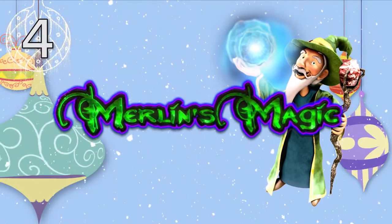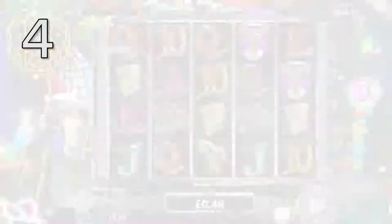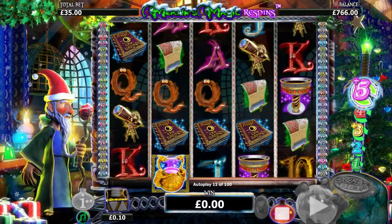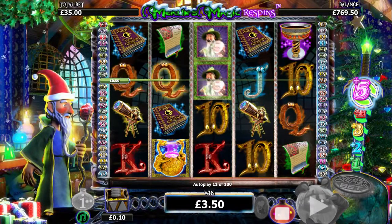Merlin's Magic Christmas Edition at Real Island. Merlin's Magic was one of our top picks this year and it returns with a new Christmas skin for the festive season. They haven't made any changes during the reskin and it still offers the same great game it did previously.